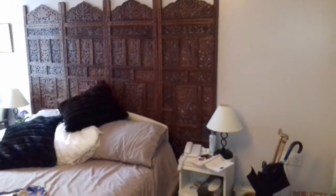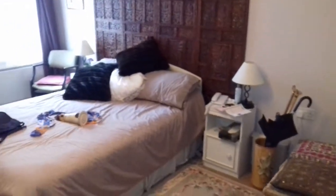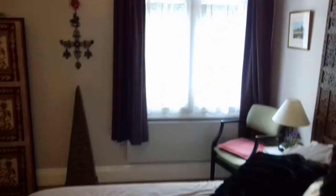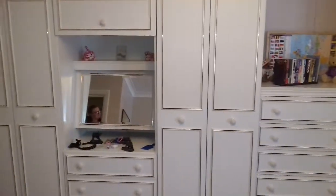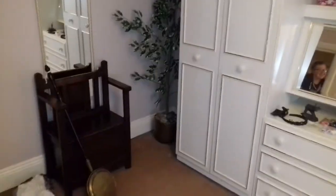Right, doing a video walkthrough of my mum's flat, just have to take things how we find them, just use the squeaking of my trainers. I can see Erin's reflection, I can see Erin.